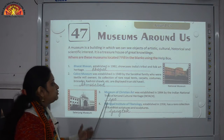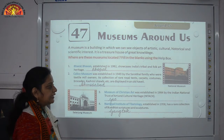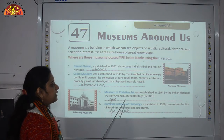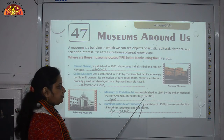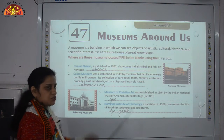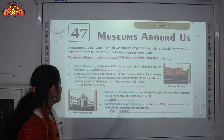Number 3: the Museum of Christian Art was established in 1994 by the Indian National Trust of Art and Cultural Heritage — in short, INTACH. It is situated in Goa, a very beautiful place known for its beaches.